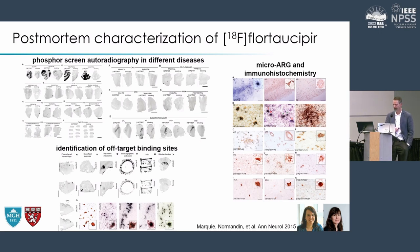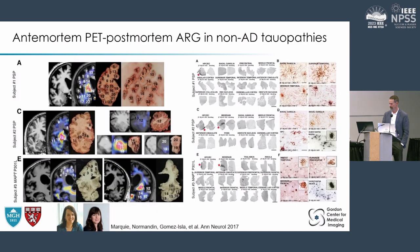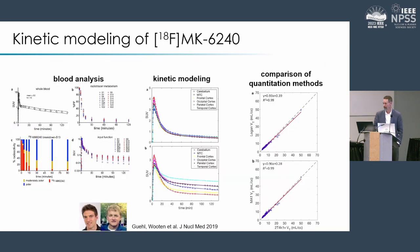Flertaucipir is useful but not perfect. Through autoradiography studies we were able to identify some of the first work looking at off-target binding sites that this tracer exhibits. There are also discrepancies between in vivo and post-mortem datasets, especially in non-AD tauopathies — something we've observed for years without a complete understanding. So the need for better tau tracers continues. Enter MK-6240.